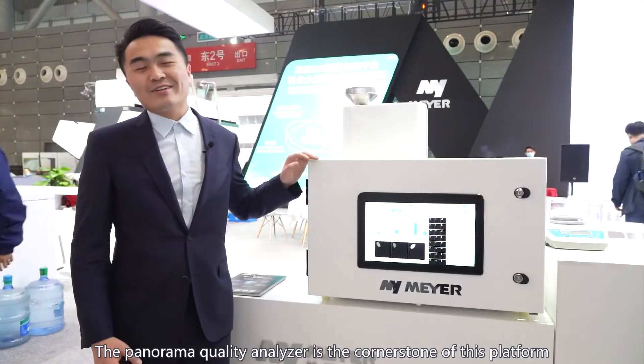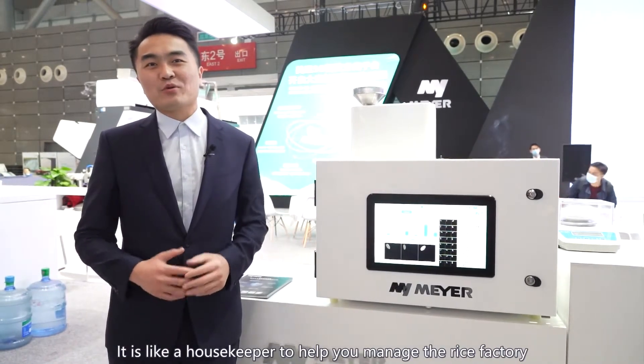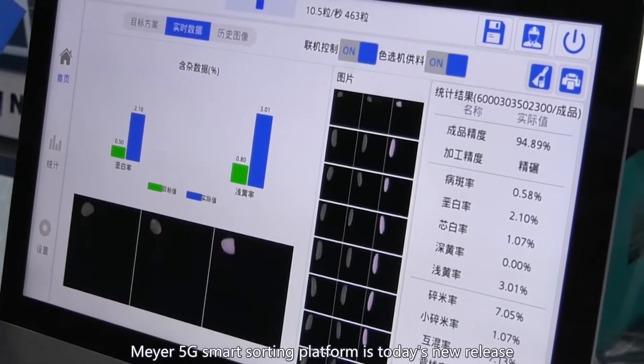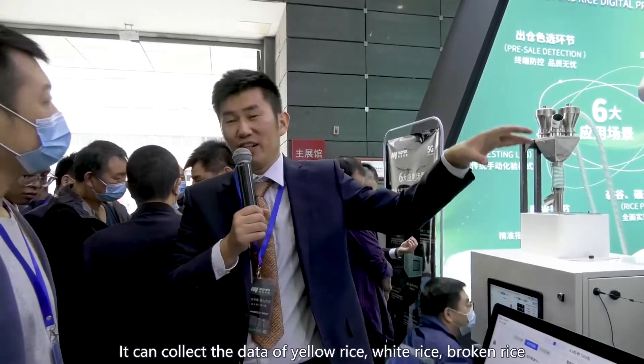The panorama quality analyzer is the cornerstone of this platform. It's like a housekeeper to help you manage the rice factory. Mayer 5G Smart Sorting Platform is today's new release. It can collect the data of yellow rice,